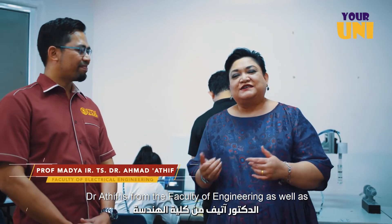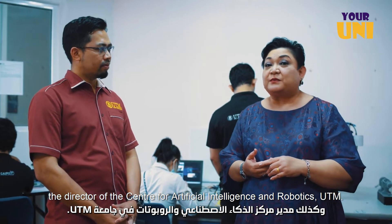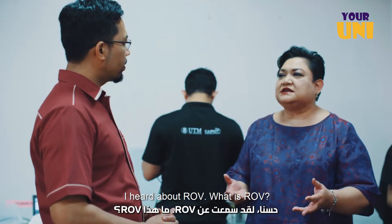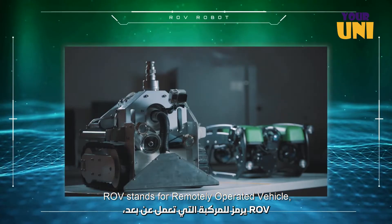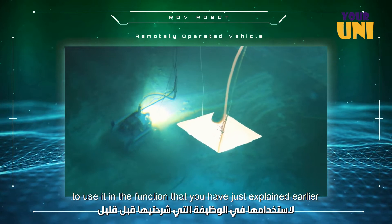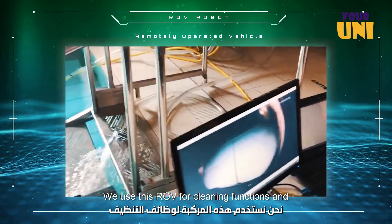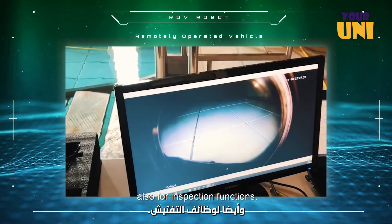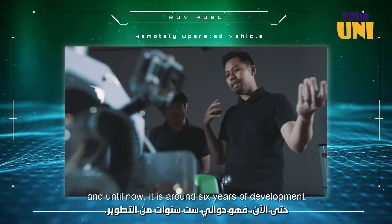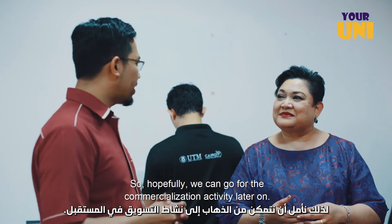Hi Adiba. Hello. Dr. Atif is from the Faculty of Engineering and is also the director of the Centre for Artificial Intelligence and Robotics, UTM. Nice to meet you. I've heard about ROV — what is ROV? ROV stands for Remotely Operated Vehicle, and we use this remotely operated vehicle underwater for the functions mentioned earlier. Our main focus in our lab is using this ROV for cleaning and inspection functions. We have been developing this ROV since 2014 — around six years of development, going from phase one to phase three. We hope to move towards commercialisation later on.